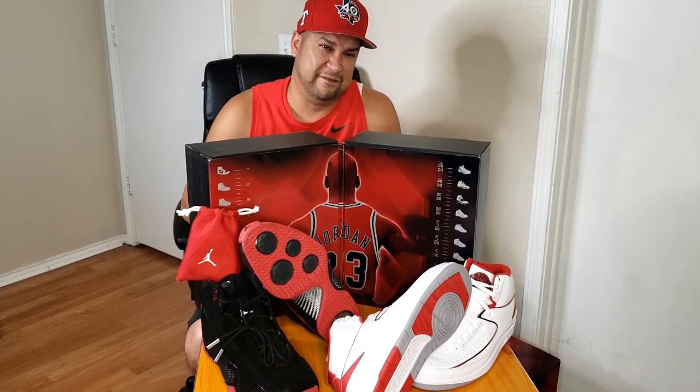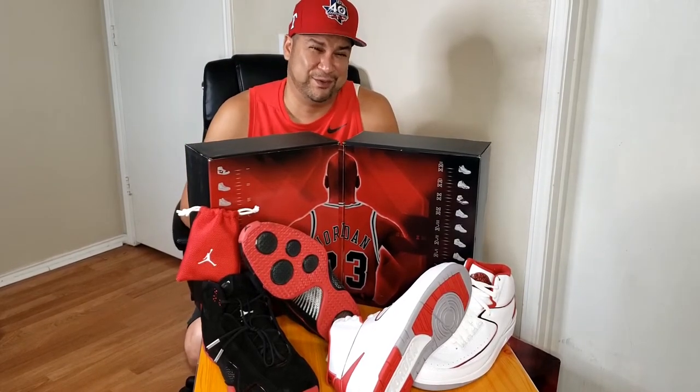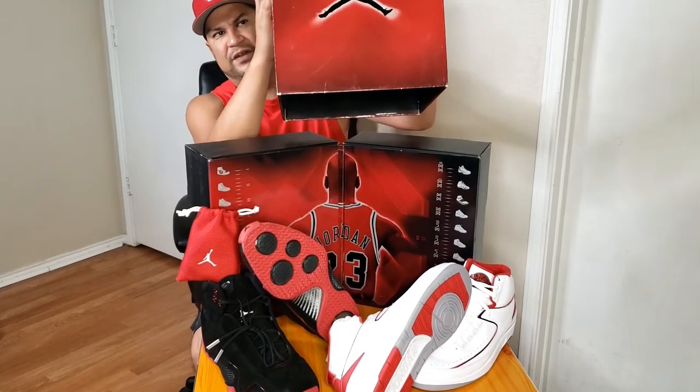In 2008 these retailed for $310. The Jordan 23 released — I believe in February of 2008, somebody correct me if I'm wrong — and each month after that they dropped a pack. I think that was really dope, and I give big props to Jordan Brand for doing that.